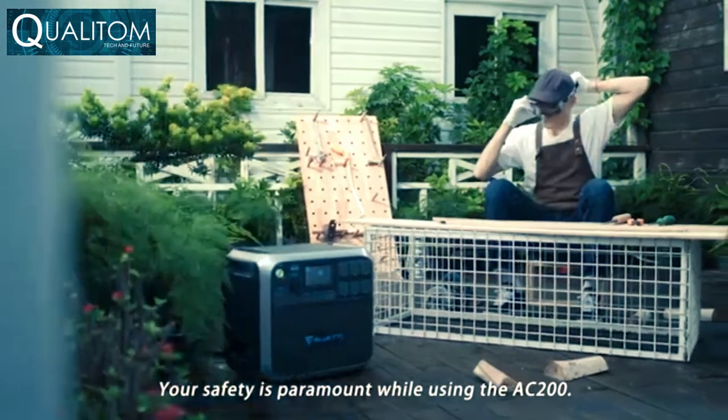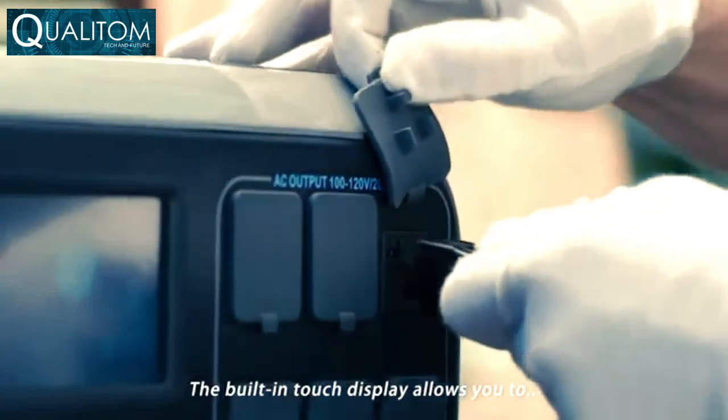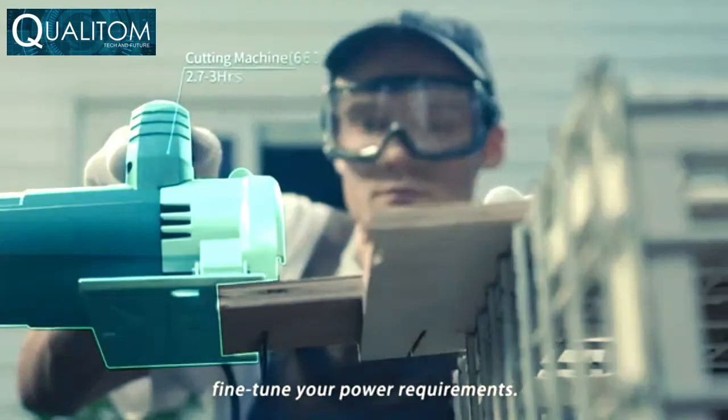Your safety is paramount while using the AC 200. The built-in touch display allows you to fine-tune your power requirements.